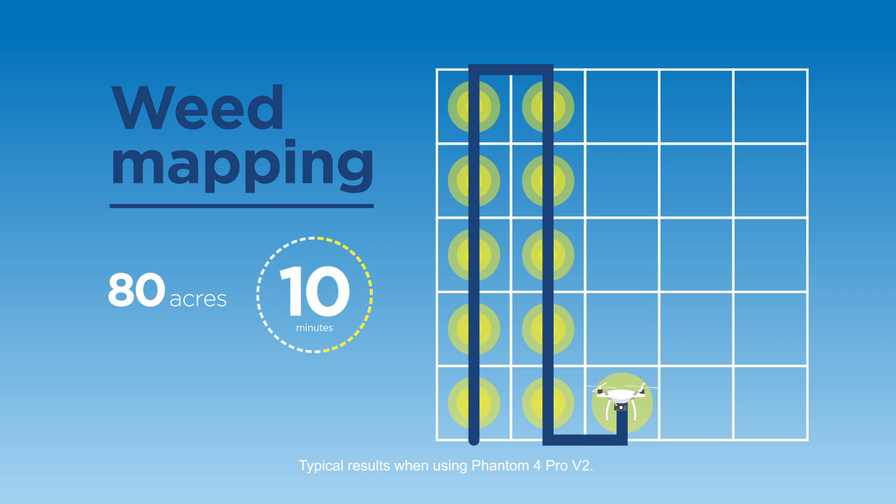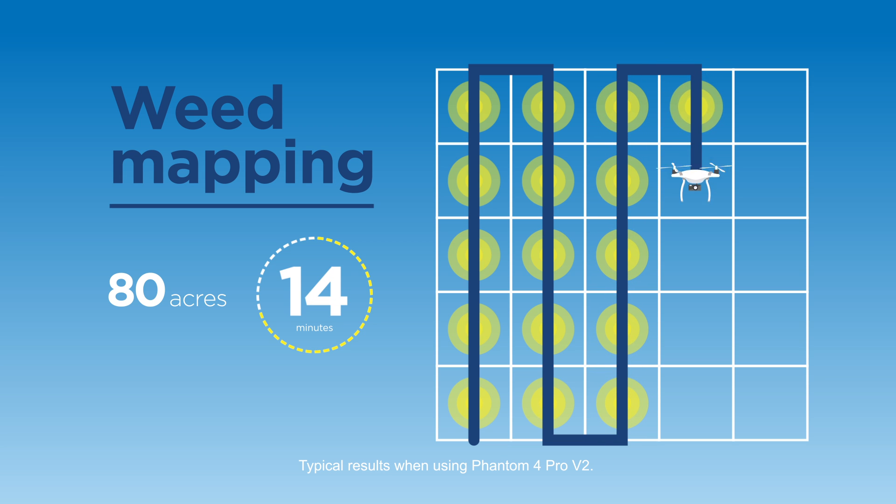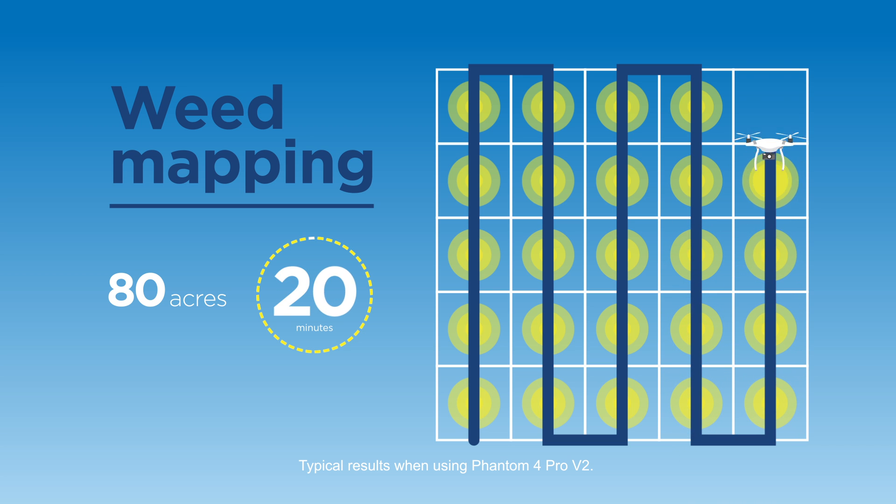At the field edge and without an internet connection, FieldAgent evaluates your images and delivers the results in a color-coded map containing precise data on weed locations that you can export to your favorite prescription writing tool.